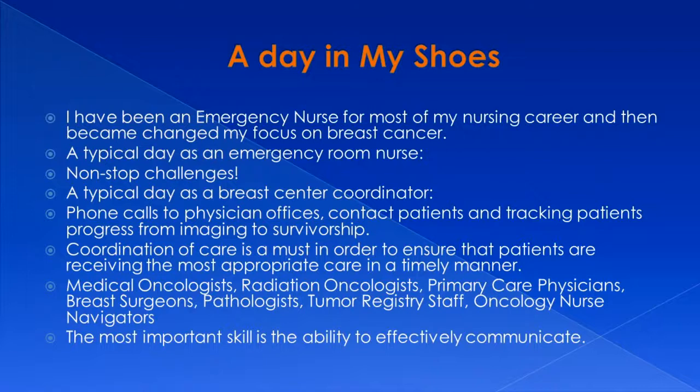The types of physicians I get to work with are medical oncologists, radiation oncologists, primary care physicians, breast surgeons, pathologists, tumor registry staff, and oncology nurse navigators. The most important skill and ability here is to have effective communication skills.